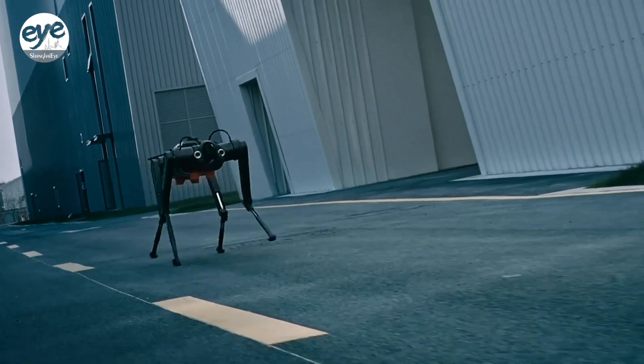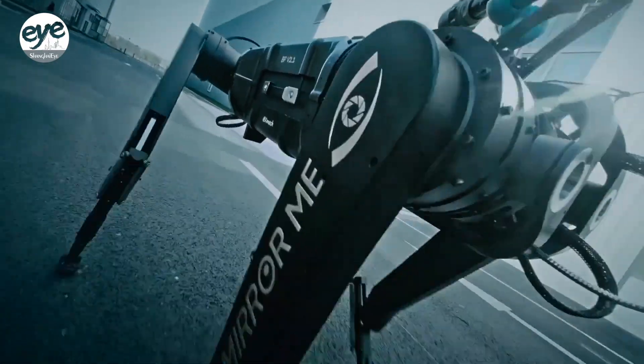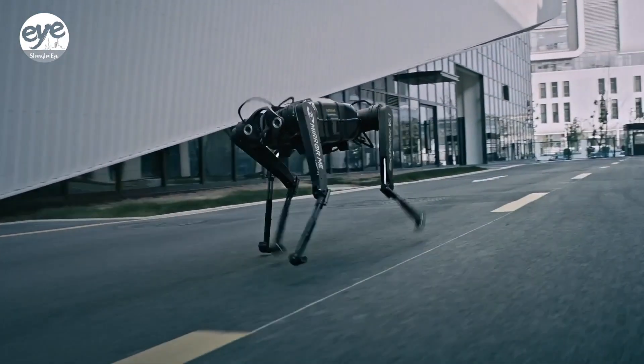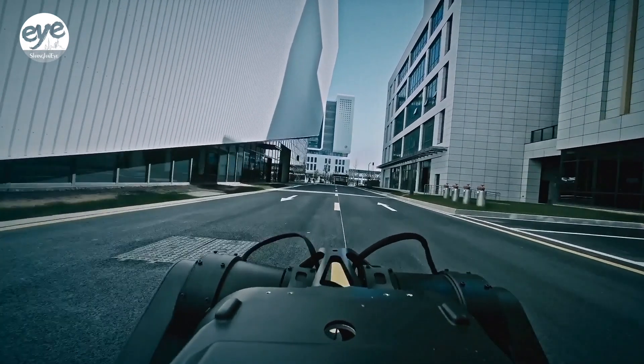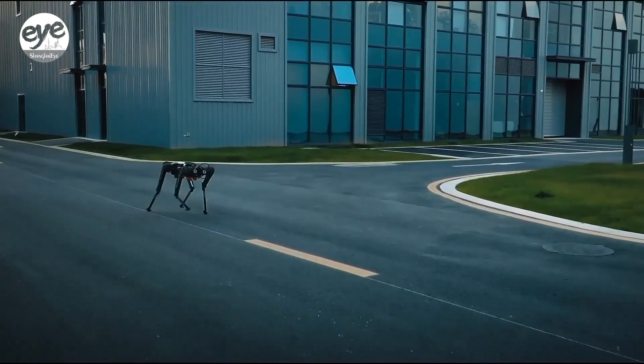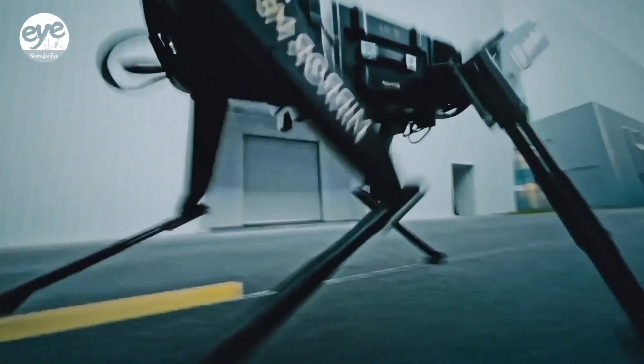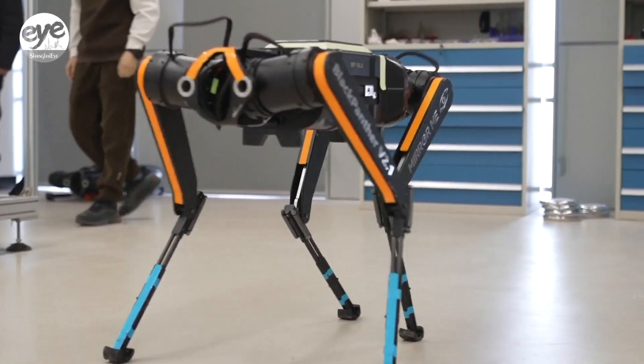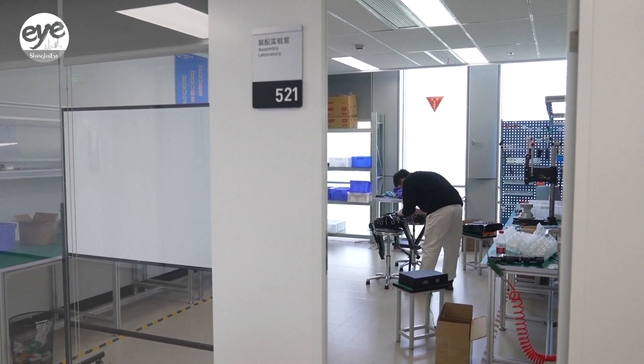This speed indicator is set based on the average speed of living creatures. According to our statistics, for a land mammal weighing between 40 and 50 kilograms, its average running speed is approximately 15 meters per second. Therefore, we hope that the mobility of the next generation of Black Panther robot can be on par with the average level of living creatures.